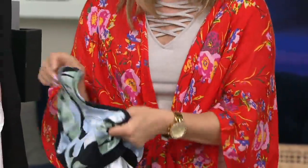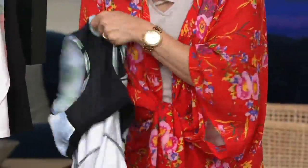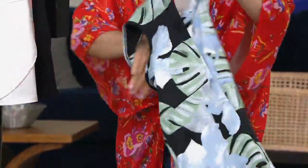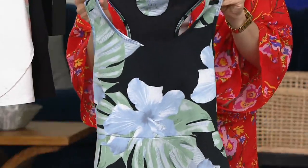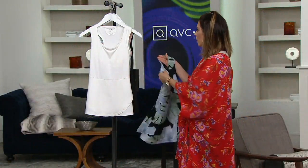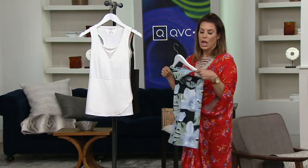And then again, it has that racer back with that tulip peplum, which is super flattering — just the design detail. And it's a little longer, so it covers the midsection. This is really an all-in-one, as athleisure wear is becoming everyday wear. This is when you put on something that's super stylish but also has the functionality to it as well.